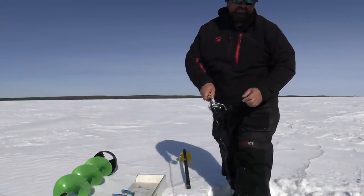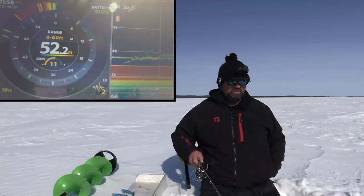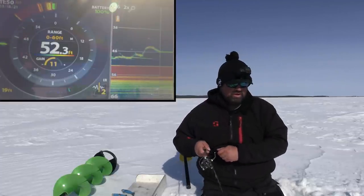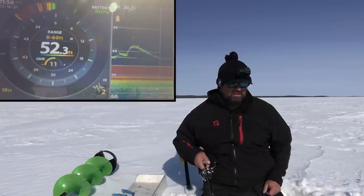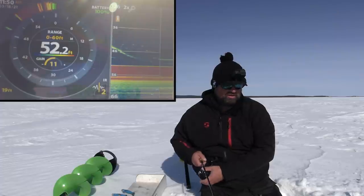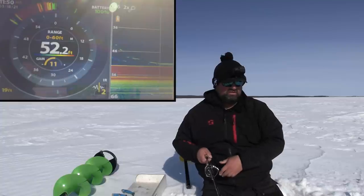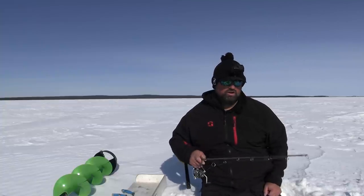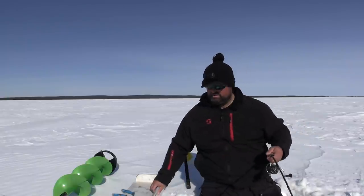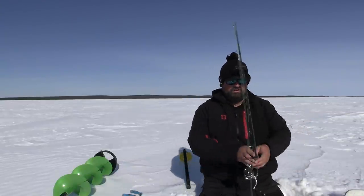Let's try a bigger profile bait and see what happens here. We got a mark — oh, no, no, no — come on, come back. A little bit better mark. Just didn't hook up. That was a good mark anyway. I'm going to put my measuring board on the other side — be easier to deal with if I have to.